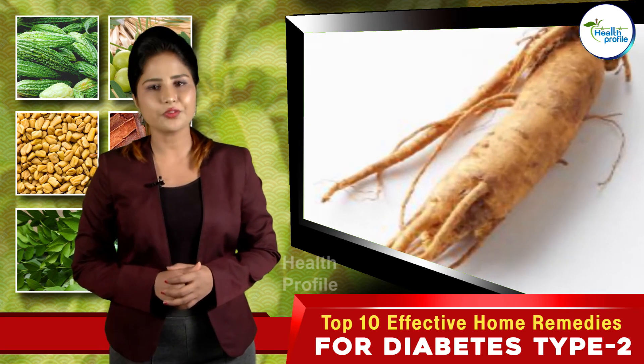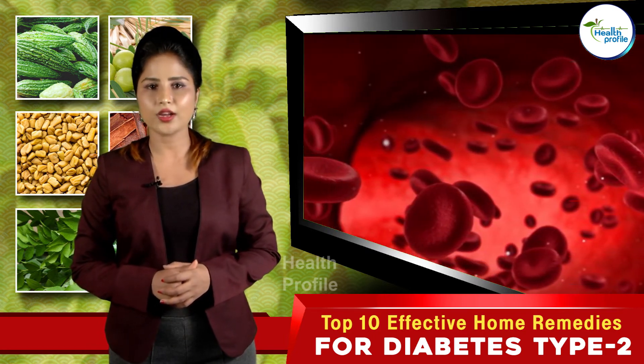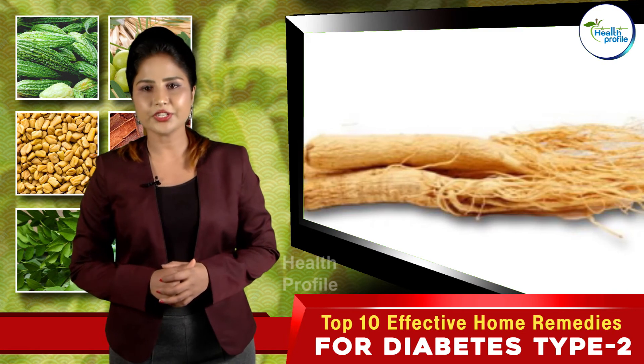Ginseng: Ginseng is a collective name for various plant species. It helps to reduce fasting blood sugar. The common varieties of ginseng are American ginseng, Japanese ginseng, Korean ginseng, and Siberian ginseng.